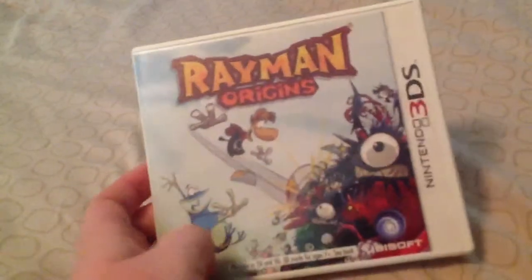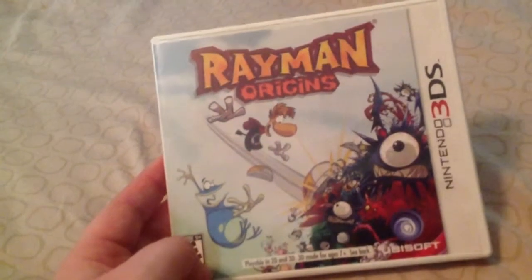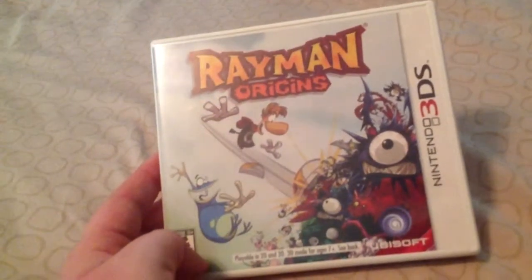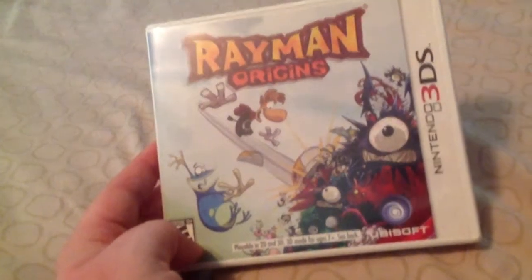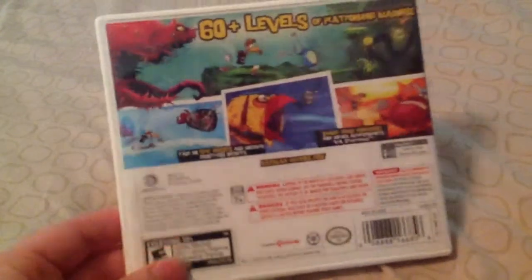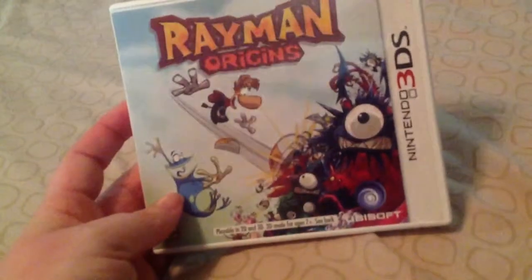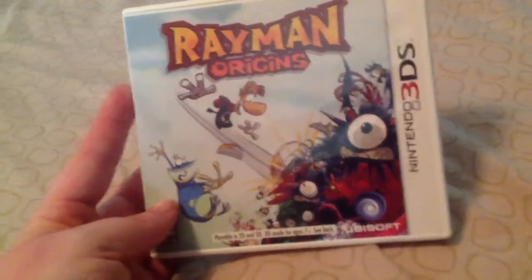Rayman Origins — I got this, my sister and brother got it for me for my birthday. I wanted it for a while, I'd been waiting a long time. For some reason it took forever to release on the 3DS. But I love the art style and the gameplay. It's a lot easier to handle the controls, and it's just a fun game. See how beautiful it is? It's just a beautiful game. And it's difficult, just like all Rayman games are. If you're up for a challenge, pick it up — it's great. Rayman Legends just released not too long ago too, which I'm really looking forward to picking up.